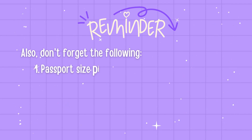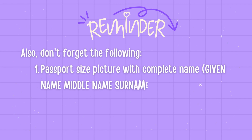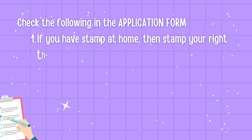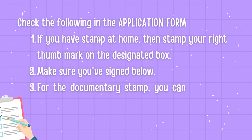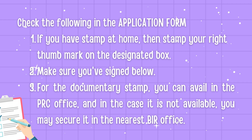Also, don't forget the following: a passport size picture with your complete name — given name, middle name, surname — written in ballpen, blue ink. Check the application form: if you have an ink pad at home, stamp your right thumb mark on the designated box and make sure you've signed below. For the documentary stamp, you can get it at the PRC office. In case it is not available, you may secure it at the BIR office.